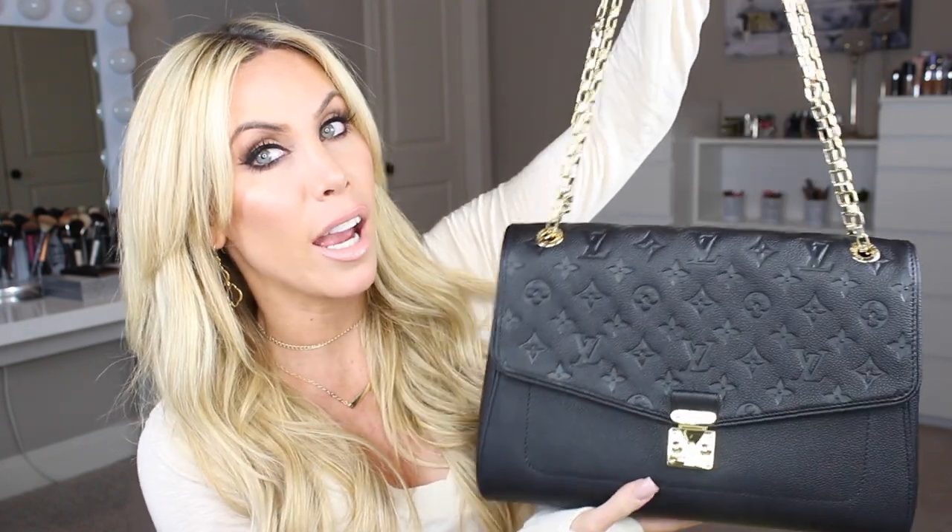And then this is the bag. This is the Saint Germain MM — this is the larger size. They have one that is a smaller size; I got this one, which is the bigger size. They have the MM and I believe the other one is the PM. And this is what it looks like. It is so stunning — I'm like caressing it. It is beautiful. Like I said, I fell in love with it as soon as I saw it in the boutique and I've had my eye on it for months.